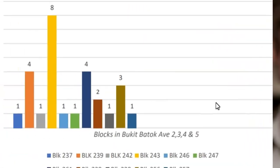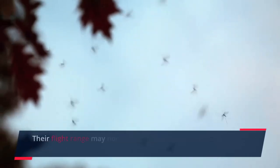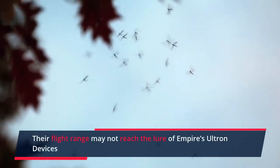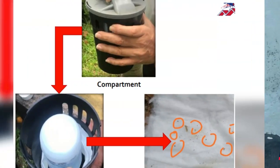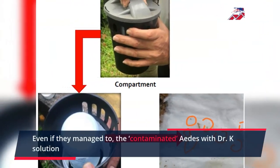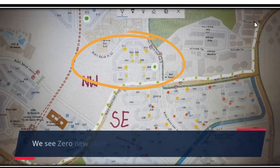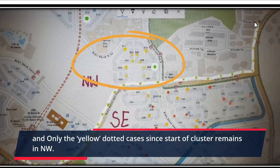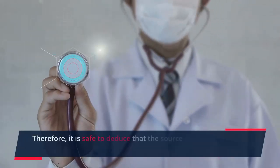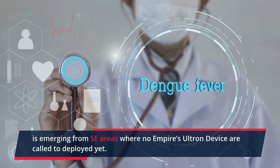Now let's see where these cases are found. Female Aedes from the blocks in Chart 2 have contributed to the spike. Their flight range may not reach the lure of Empire's Ultron devices placed at Bukit Batok Street 52 Block 504 and Block 513. Even if they do, the Aedes contaminated with Dr. K solution will eventually perish and their eggs will be destroyed. We see zero new cases in Empire's guarded sector NW, and only the pre-existing yellow-dotted cases since the start of the cluster remain in NW. Therefore, it is safe to deduce that the source of new Dengue cases is emerging from SC areas, where no Empire Ultron devices have been deployed yet.